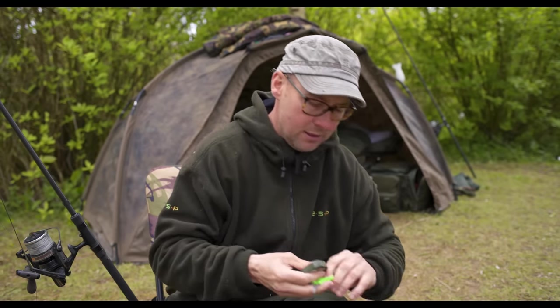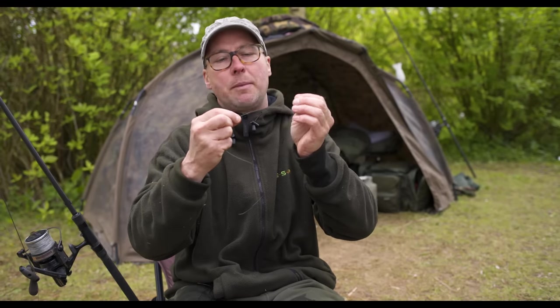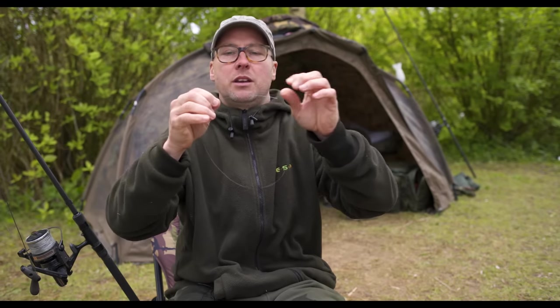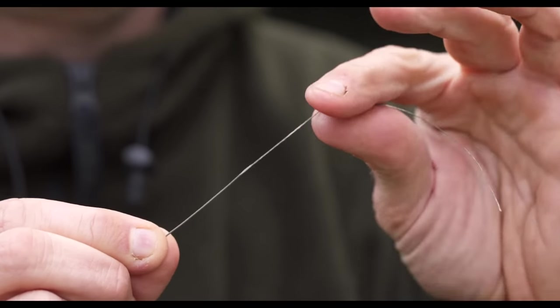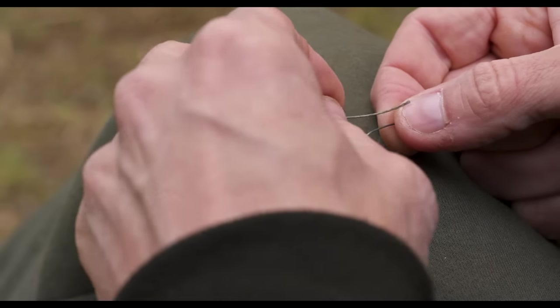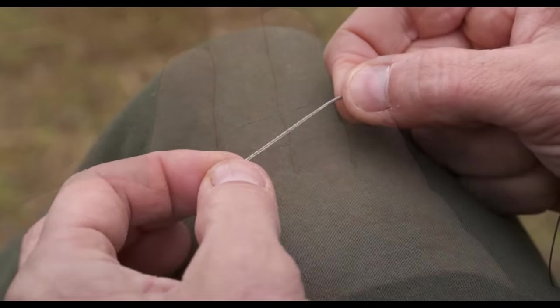I take about 15 inches of coated braid to start with, just snip that off, and then down at one end — the hook end — I strip off about four inches of the coating with my teeth. Some people use a stripper tool but I just use my teeth. That leaves a coated braid and an uncoated section. The simplistic bit that enables you to change the hook is doubling back the uncoated section and tying an overhand knot as close to the break in the coating as possible.